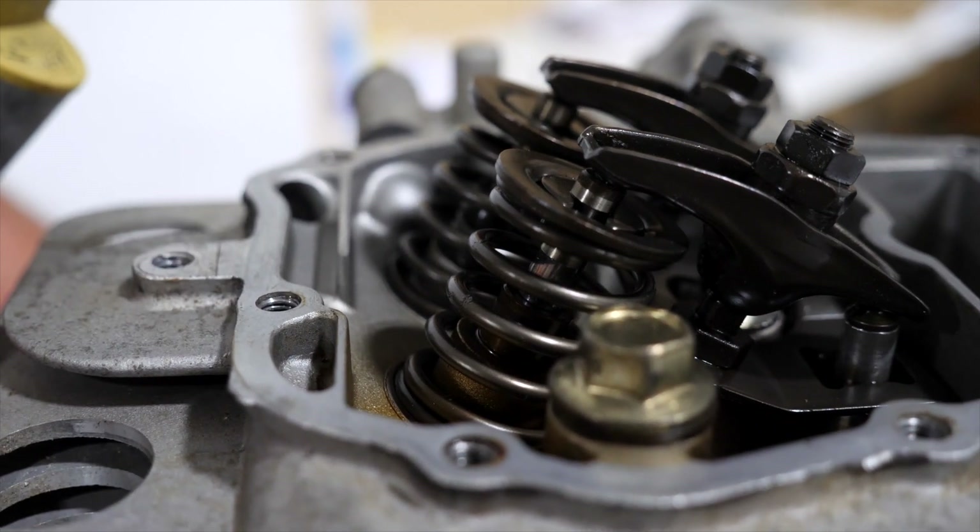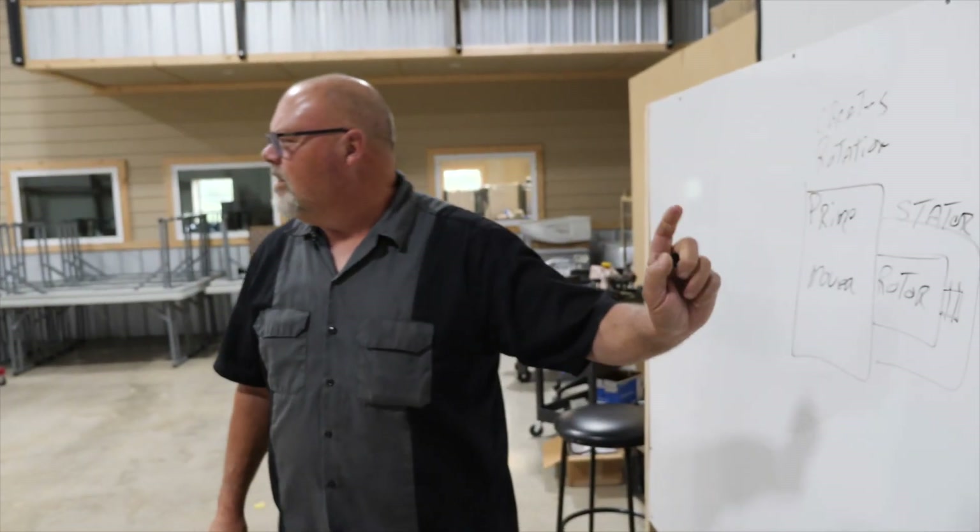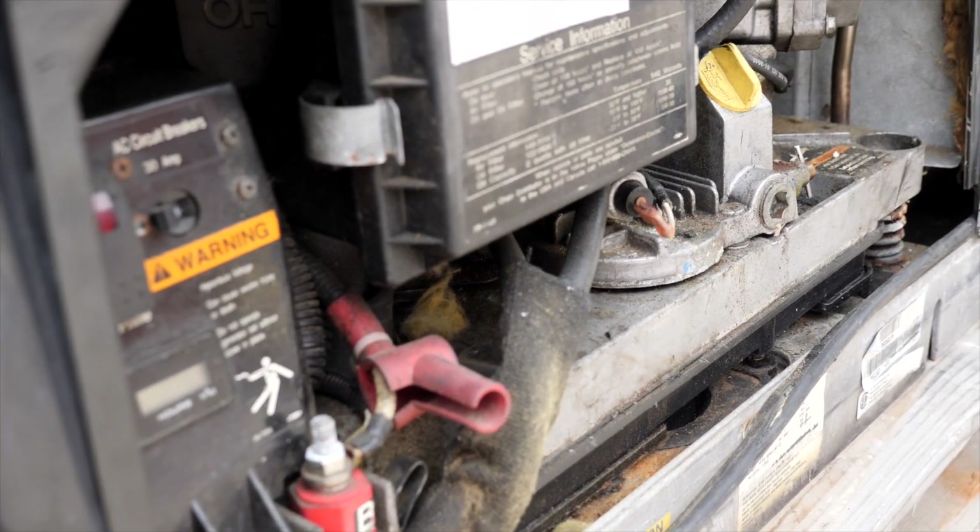We're going to start with the engine and how a generator functions. We're going to optimize your generator, cover preventive maintenance, EMS energy management systems, understanding power usage, and we're going to look at your installation also to be sure that your generator is operating in a safe manner.